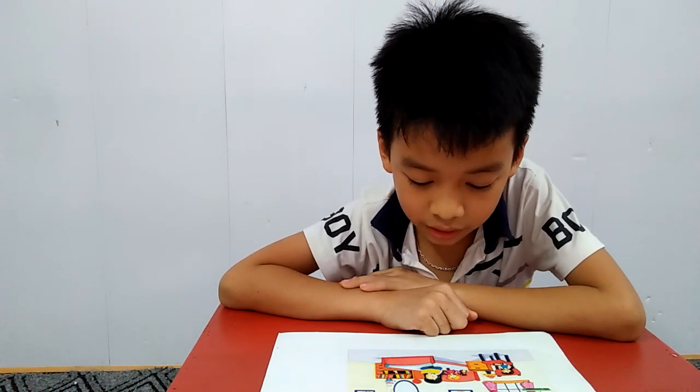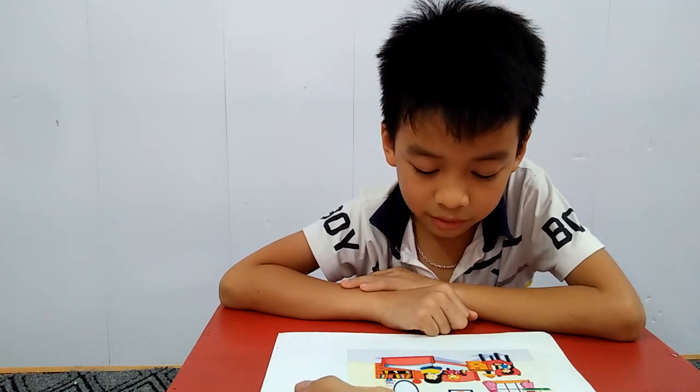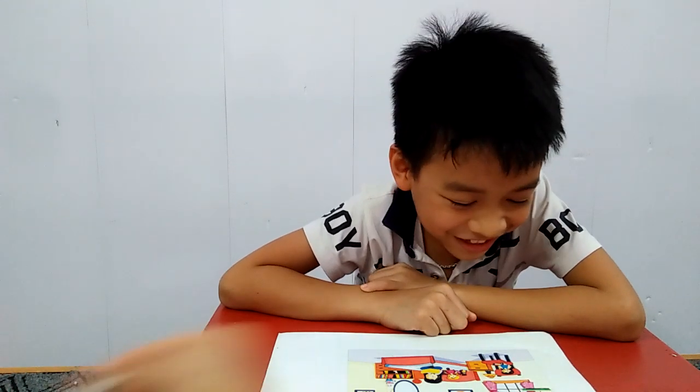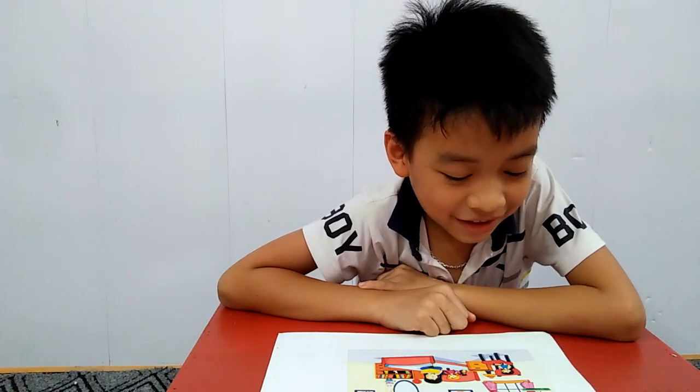Look at the girl. What is she doing? She's reading a book. Do you like reading a book? No. Okay. And this is? Bird. And what is the bird doing? Singing.